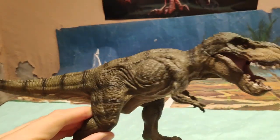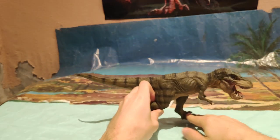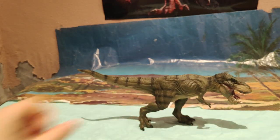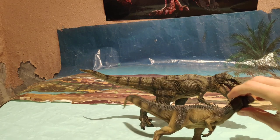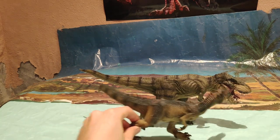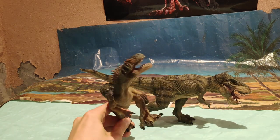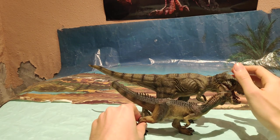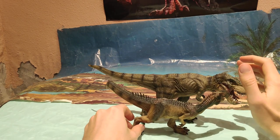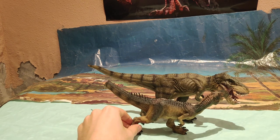Ya va siendo hora de compararlo con otras figuras de Papo. Así que voy a dejarlo aquí y voy a por una figura para que veamos su tamaño. Voy a por el Allosaurus, que fijaos, queda muy chulo este Allosaurus al lado del T-Rex. Sabemos que no está del todo a escala porque obviamente hay algunas que no están tan a escala. Pero sí queda bastante el pego porque el Allosaurus Fragilis midió 9 metros.